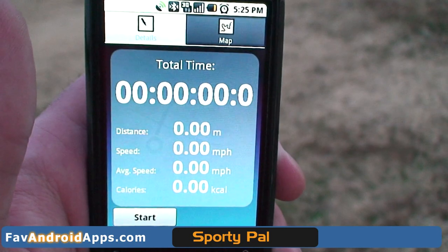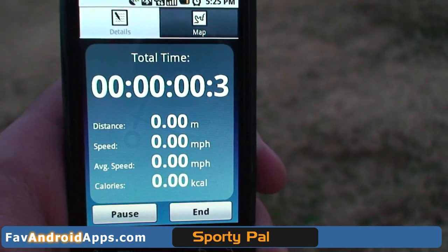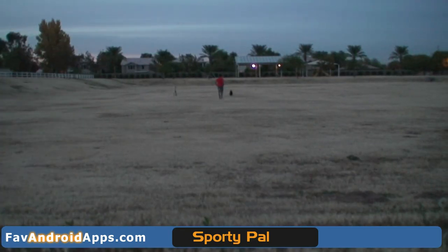So you go ahead and start it up, hit start, and it'll track in real time your distance you've run, what current speed you're going, average speed, and the calories you burn. Here's a quick little run I'm going to do.